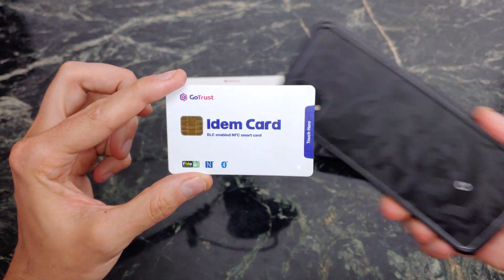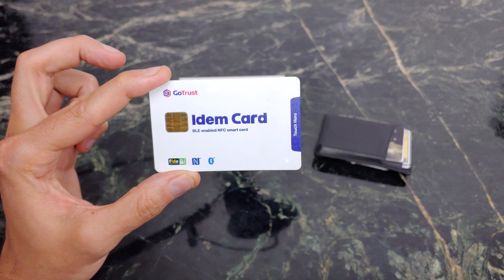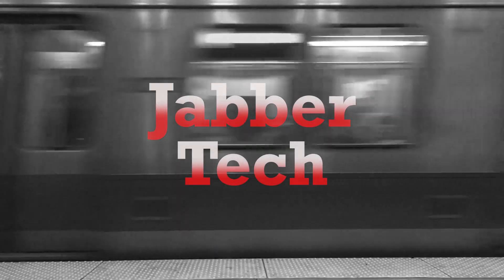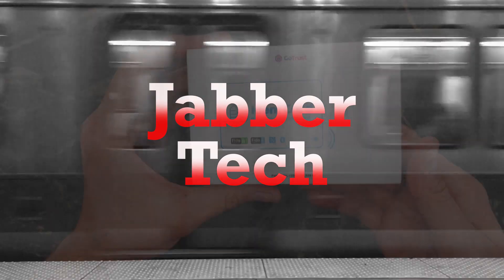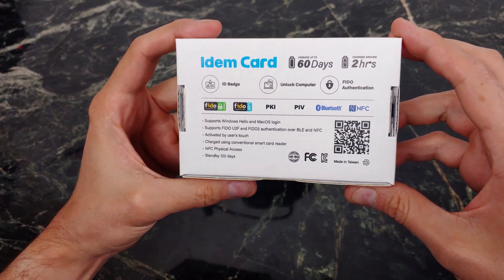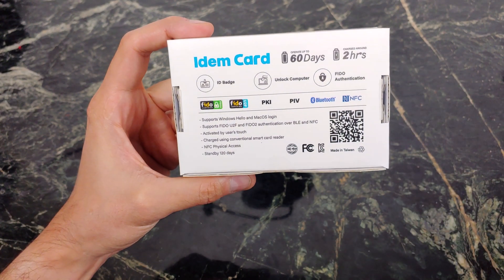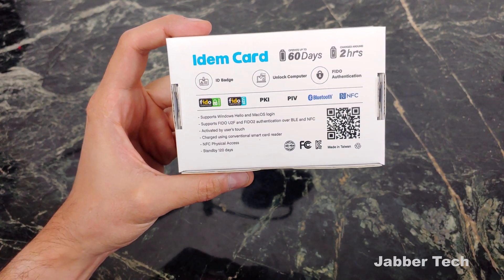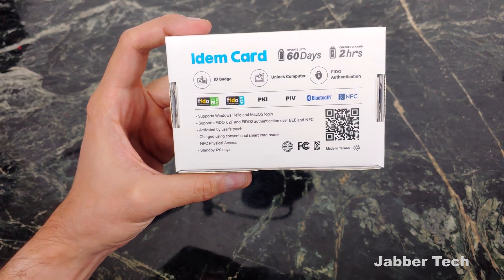With one simple touch or one simple tap, you can log yourself into those sites, keeping yourself secure and protected. Taking a look at the back of the box, you have about 60 days of usage, but if your battery does die, you can still use NFC to unlock your Gmail or your Twitter — whatever the case may be.